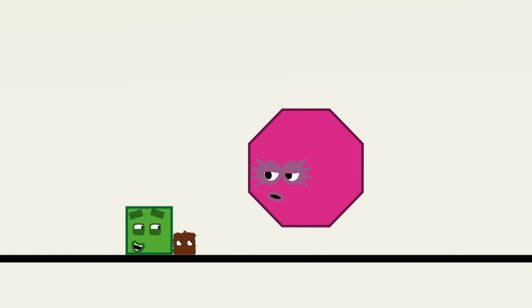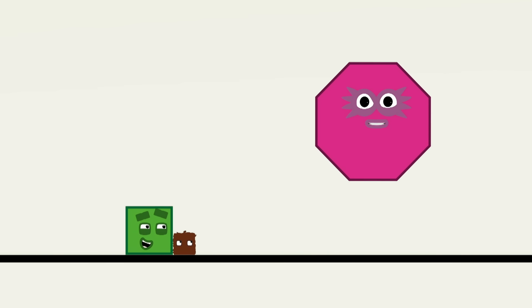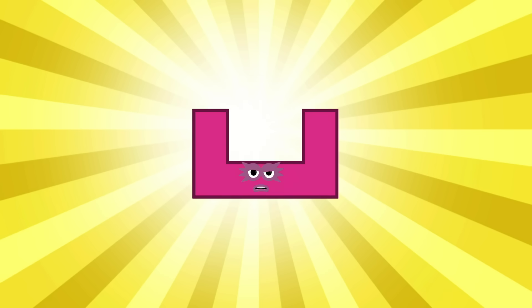I will get you home. Octagon, make an eight-sided flying basket. One, two, three, four, five, six, seven, eight. Basket!